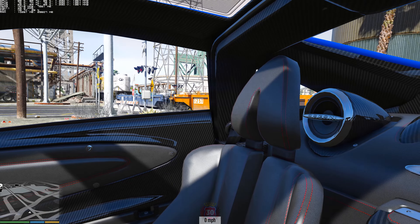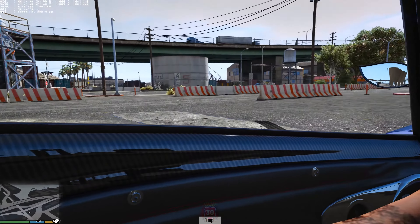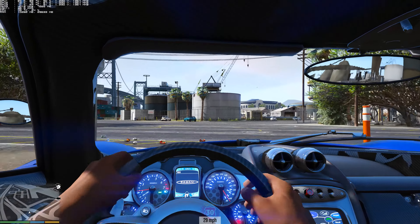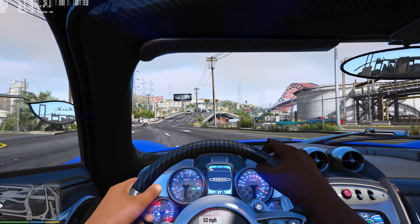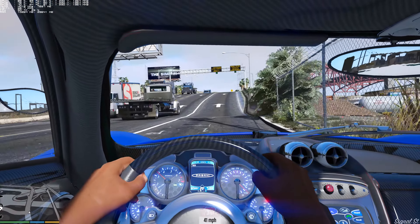The carbon fiber is really detailed — you can even see the leather stitching. It looks really good. I think it's one of the best interiors of any car mod in the game. It's legit, it's one of the top car mods in my opinion. I'll post a link to the mod in the description below if you guys want to check it out.